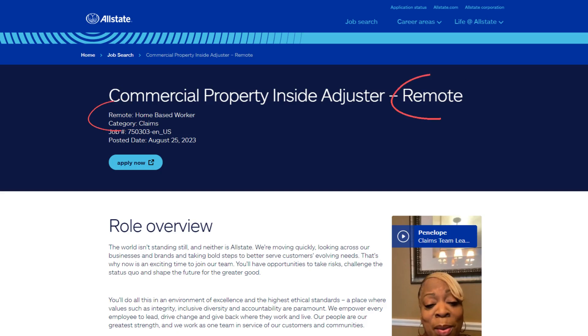The job reads: 'The world isn't standing still, and neither is Allstate. We're moving quickly, looking across our businesses and brands and taking bold steps to better serve customers' evolving needs. That's why now is an exciting time to join our team. You'll have opportunities to take risks, challenge the status quo, and shape the future for the greater good — in an environment of excellence and the highest ethical standards, where values such as integrity, inclusive diversity, and accountability are paramount.'